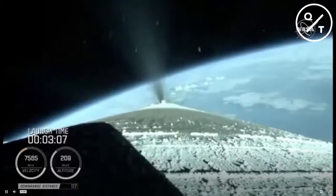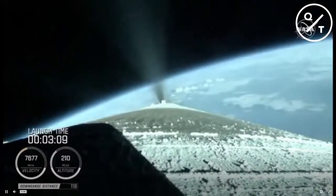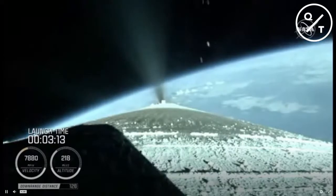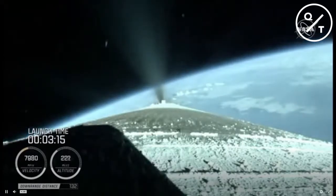Just past three minutes into flight, the RD-180 is now throttling to maintain a constant 2.5-G acceleration limit for payload fairing jettison. Engine response and vehicle acceleration look good.